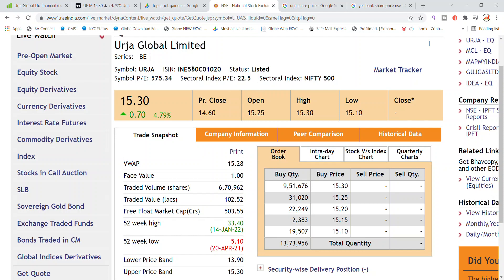Welcome back to Stocks Power YouTube channel. Today we will talk about Urja Global Limited stock and the latest update. It is recently trading at 15.30, with today's gain of 4.79%. The previous closing was 14.60, open at 15.25, and the high is 15.30, where the upper circuit is currently located.